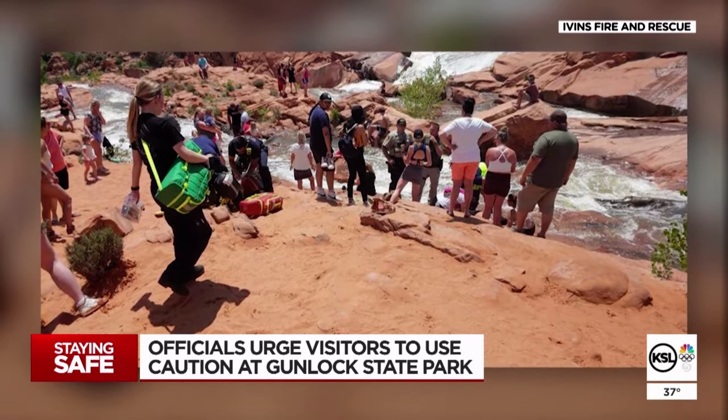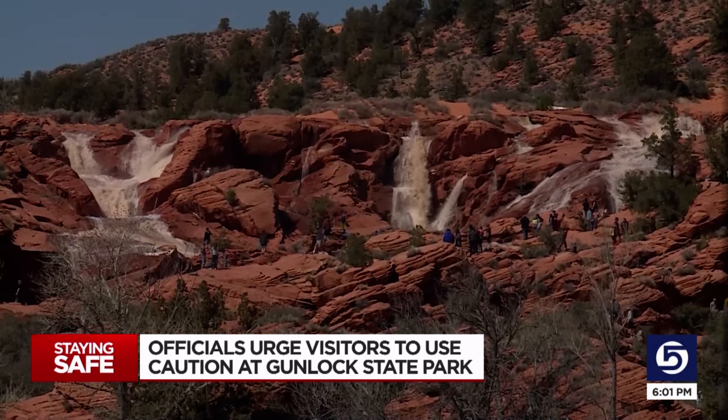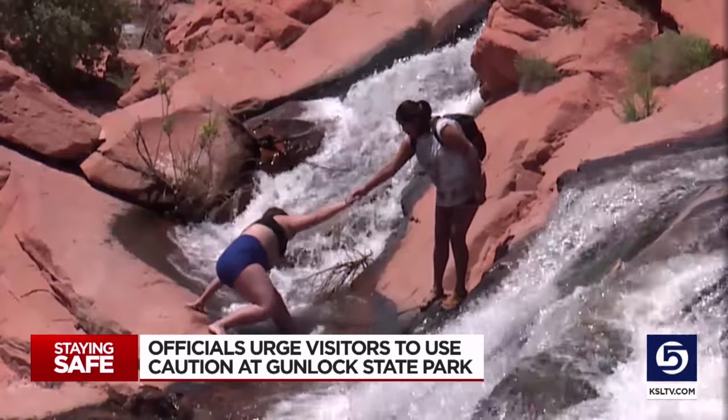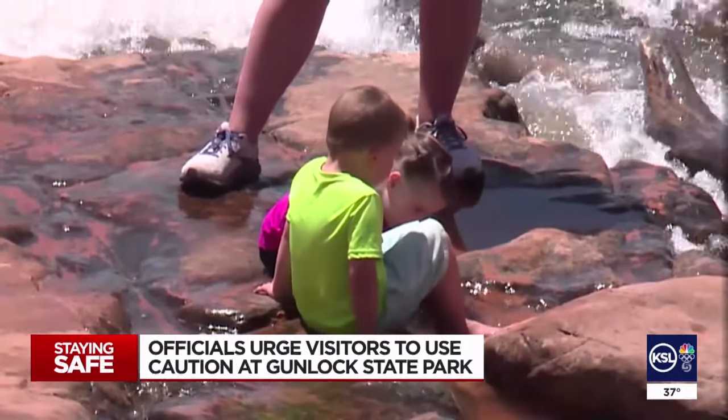One rescue involved a 12-year-old girl pulled unconscious from the water. Another, a man who slipped into the falls and was revived by Good Samaritans. And it doesn't take much water to actually sweep you off your feet, so you've got to watch the flows. Sergeant Darryl Cashin says this year, visitors need to be extra cautious of new dangers lurking under the water, especially in the big pools.